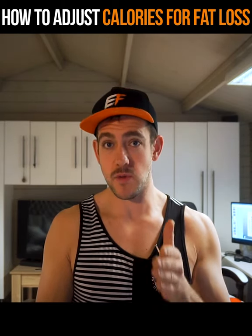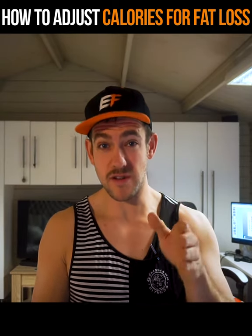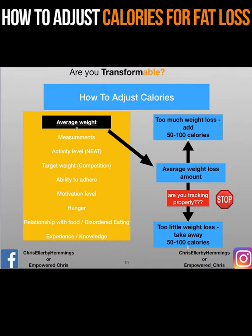If weight loss hasn't happened or you've stayed the same weight but you want to achieve weight loss, there are quite a lot of reasons why this might happen. You can see on screen the 'how to adjust' graphic, and as you can see there are loads of reasons in orange as to why weight loss might not have happened. It's not because a calorie deficit doesn't work — as much as you might want to believe that, it's simply because of one of the other reasons.